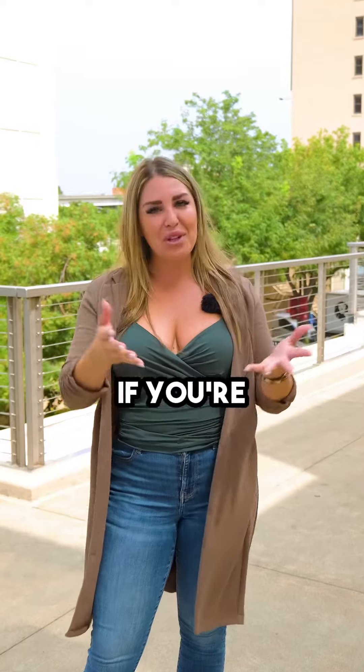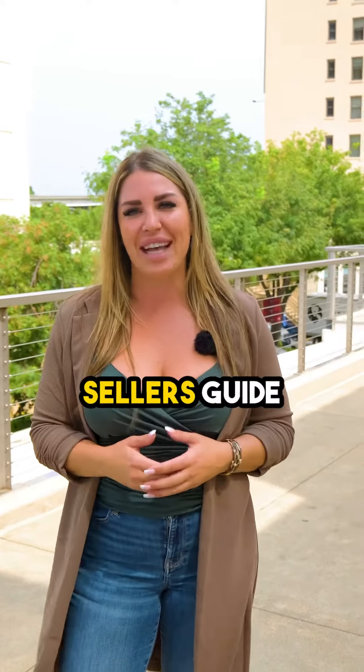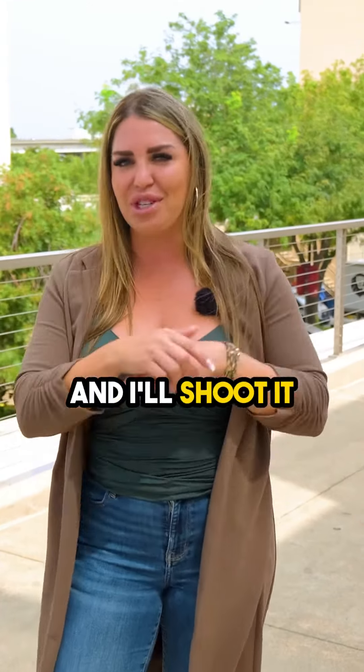Lastly, you've got to make sure you have the best negotiations so you can close your home confidently. If you're looking for a more detailed seller's guide, DM me and I'll shoot it your way.